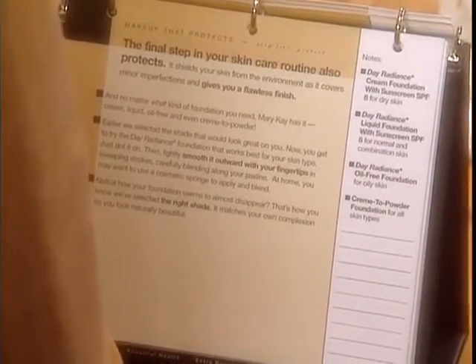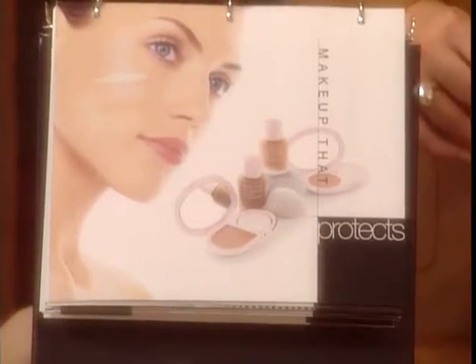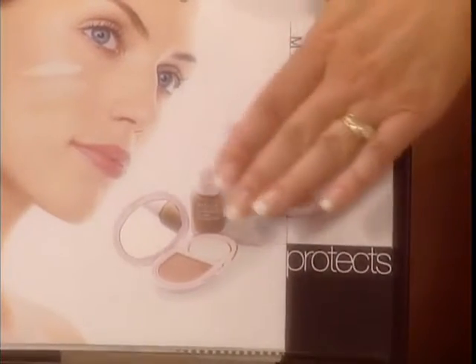The final step in your basic skin care is Protect. It helps shield your skin from the environment, covers minor imperfections, and it really gives your skin a flawless finish. We selected the color earlier and we're going to apply this with our fingertips in an outward motion — dot it on and then blend. Carol, you're using Day Radiance Cream Foundation with Sunscreen SPF 8, and it is really great for dry skin. It helps seal in moisture, and it gives really maximum coverage. Yours is going to come in a refillable compact, and it's sold separately.